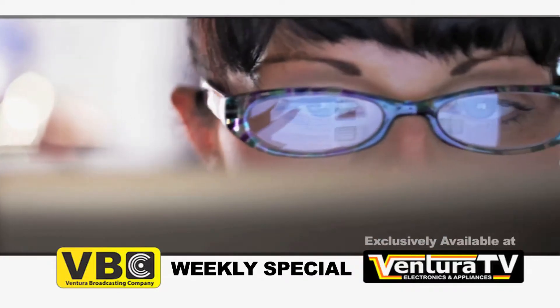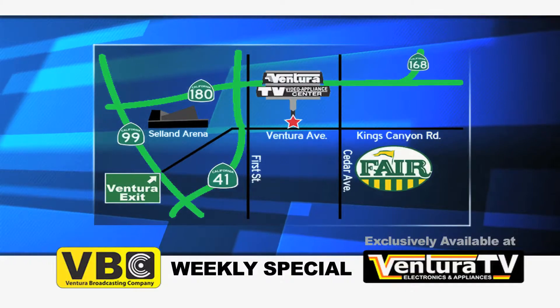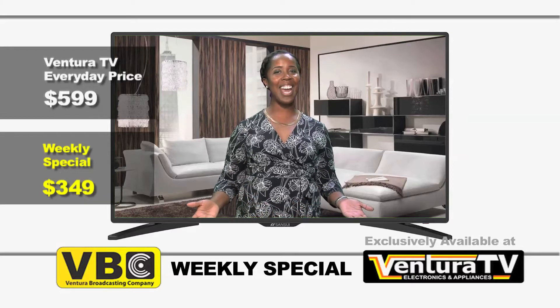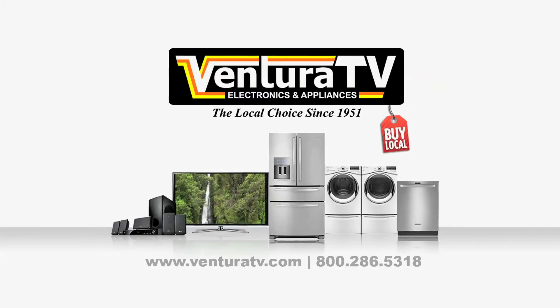So visit us online at VenturaTV.com or stop by our one and only store on Ventura Avenue, just west of the fairgrounds, to get your 50 inch LED TV today. I'm Karin and I'll see you next week with more incredible savings from Ventura TV Electronics and Appliances.